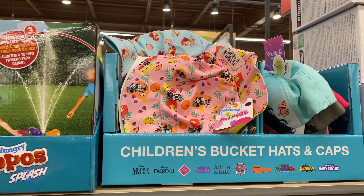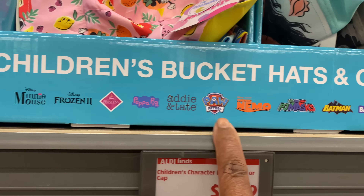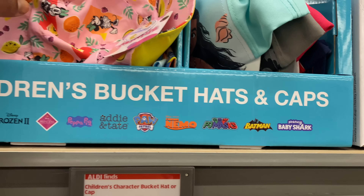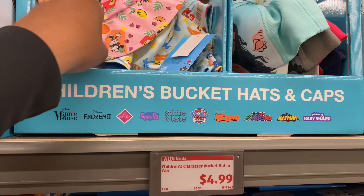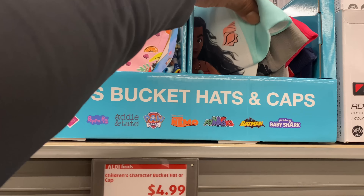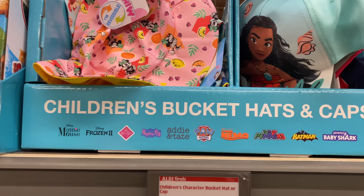The children's bucket hats and caps are $4.99, with all the different characters on the hats and caps.